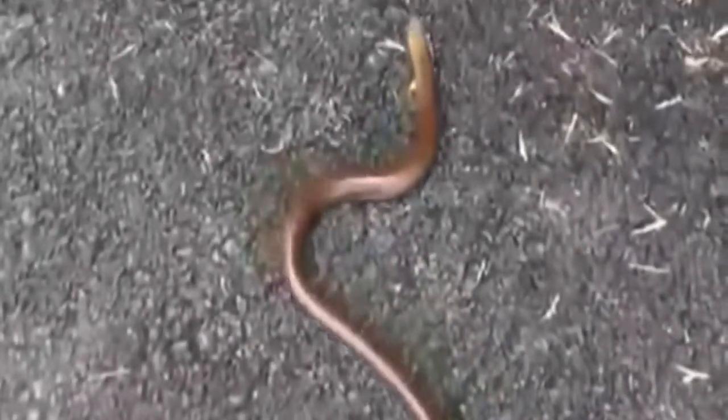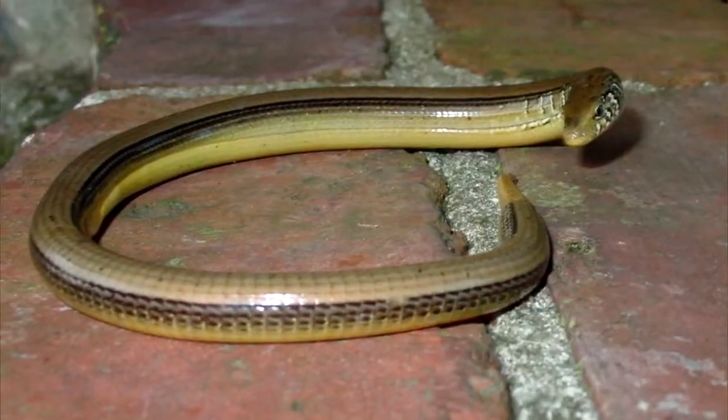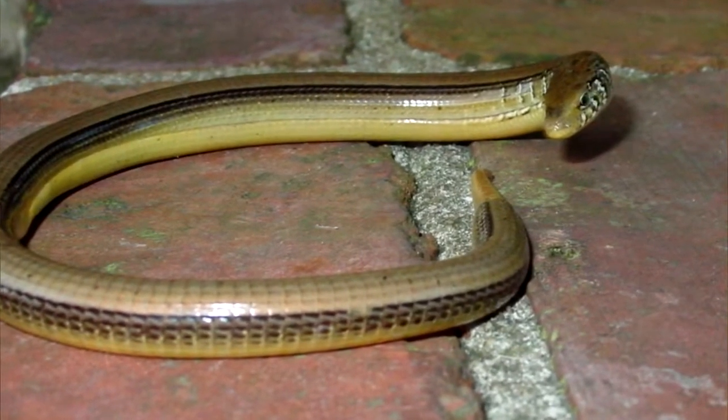There's even a myth that glass lizards can rejoin the pieces of their tail, but that's not quite how it works. A new tail will regrow where the old one was, but the regrowth looks different than the rest of the lizard's body. For this reason, glass lizards are also known as horn snakes.